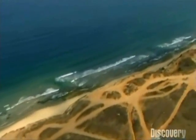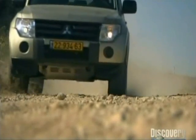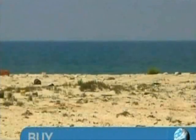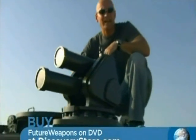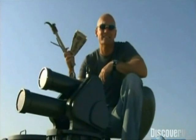At this top-secret location on the shores of the Mediterranean, I've come to check out a brand-new advanced protection system for military vehicles. This system is so cutting-edge that it's only just completed testing, and we get to see it in action before it enters service. This is Iron Fist, and it knocks RPGs out of existence.